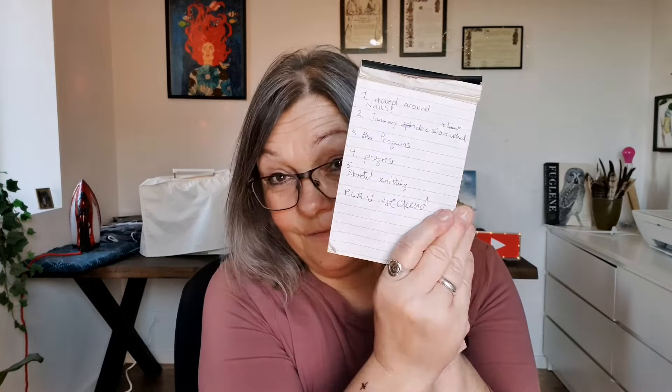Random crafting update, cross-stitch update. Hi, welcome to A Random Stitcher, which is me, and welcome to A Random Update.